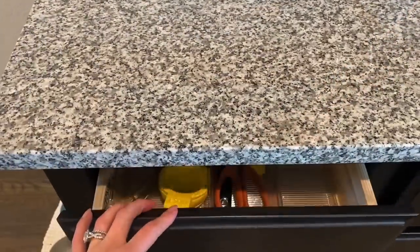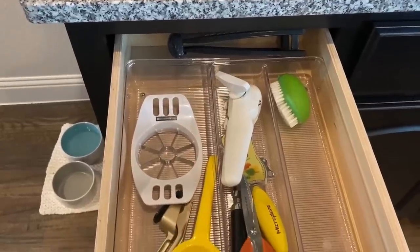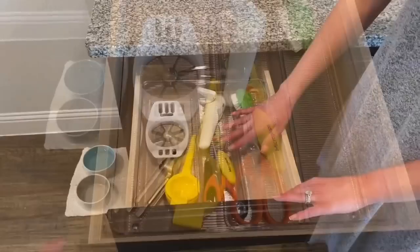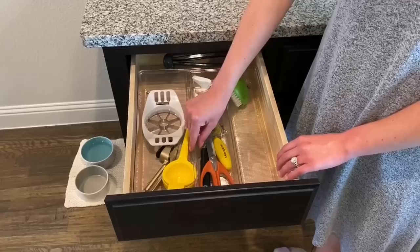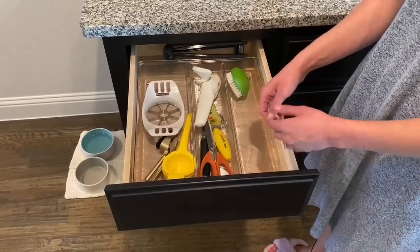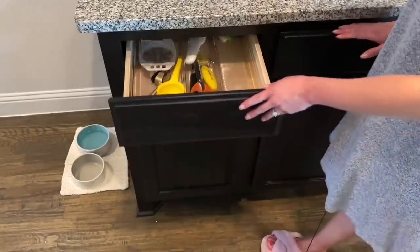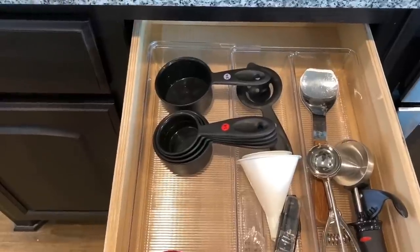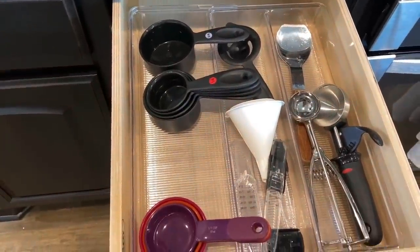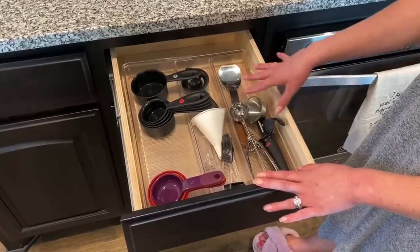Each drawer has a theme. This one is our sharp items drawer — it's pretty empty, we don't have a ton of stuff anymore. I love these containers that actually slide so they can become as wide or as narrow as your drawer needs. Anything sharp or used for cutting is here, as well as our cheese grater, apple slicer, and scissors. The drawer next to it is all measuring and baking things — measuring cups, measuring spoons, and different ice cream and cookie scoops. So this is all a baking drawer.